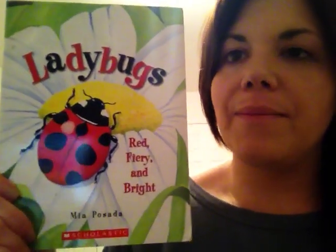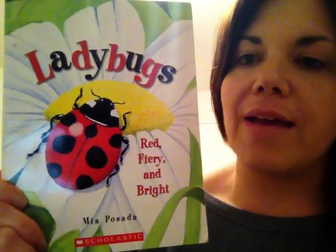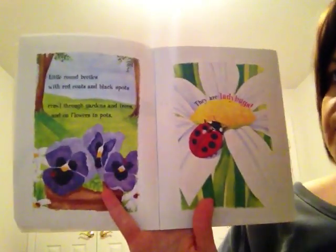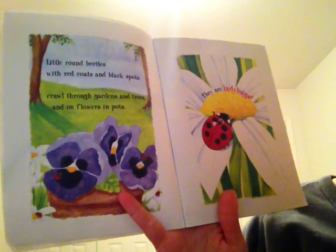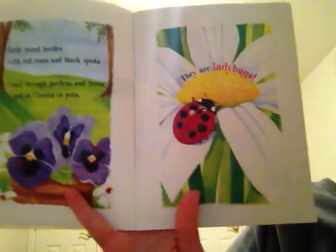Today we are going to read a story about another insect called a ladybug, and this story is called Ladybugs: Red, Fiery, and Bright by Mia Posada. Little round beetles with red coats and black spots crawl through gardens and trees and on flowers in pots. They are ladybugs.